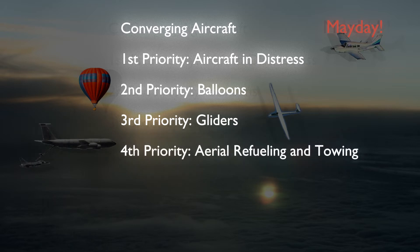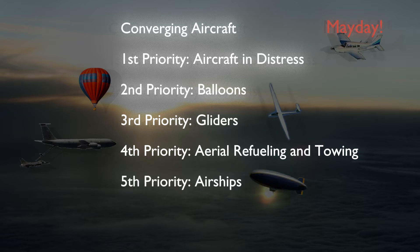After gliders come aerial refueling and aircraft towing operations, which have the right-of-way over all engine-driven aircraft. Airships are next on the list, and lastly, everything else.